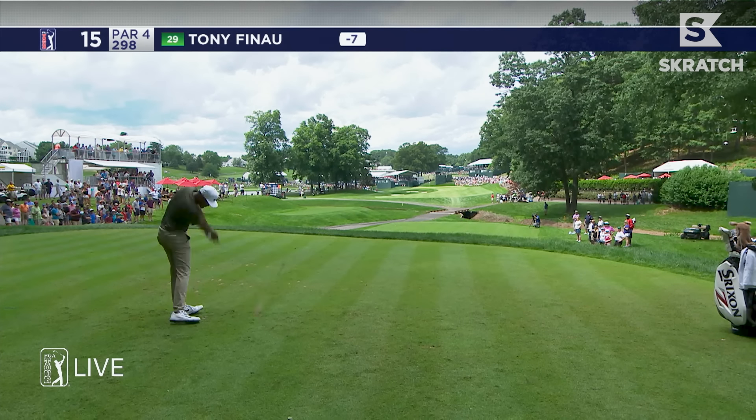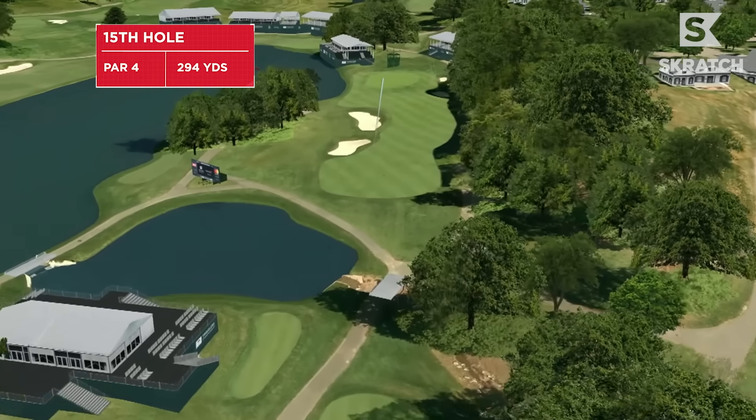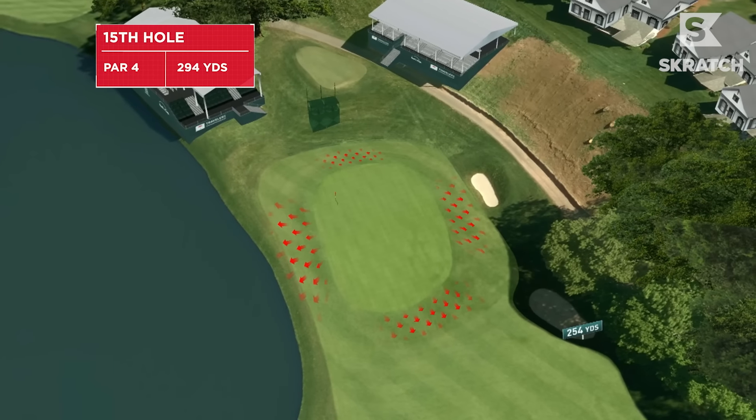I'm back on 15 iron for Finau. I love the 15th hole at TPC River Highlands. I think it's one of the best risk-reward holes we have on the PGA Tour, really in all of golf. A lot of the pin placements are really tricky, so it's really tough to hit a wedge shot to anyway. I think getting up as close as you can to the green and trying to hit that green is definitely worth it.